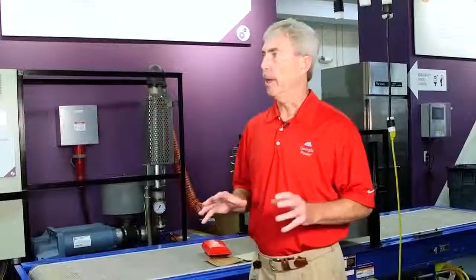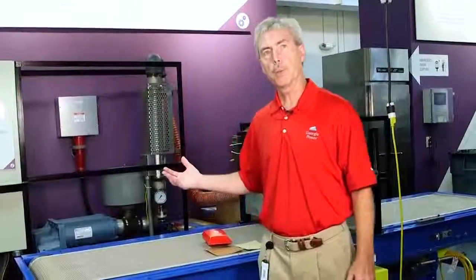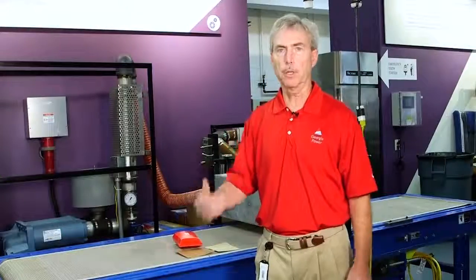Hello, I'm Wayne Pettyjohn. I work for Georgia Power Company here at Georgia Power's Customer Resource Center. Today we are in Georgia Power's Manufacturing Applications Center, which is a part of the CRC.